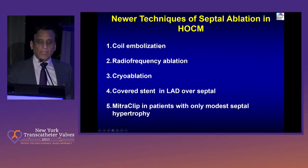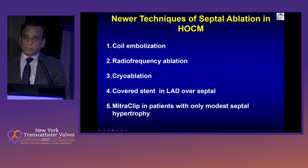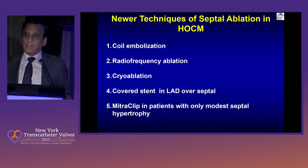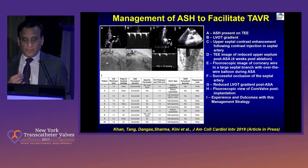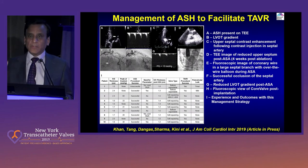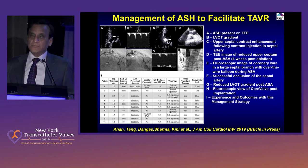There are other techniques also for septal ablation: coil embolization, radiofrequency ablation, cryoablation, and covered stent in the LAD over the septal branch — basically you exclude the vessel. Also, mitral clip has been done in patients with only modest septal hypertrophy, basically treating the regurgitation. Now, septal ablation is also being done in patients with aortic stenosis with a TAVR and a septal bulge. We published our patient series of ten patients who have real septal hypertrophy where you're worried about the valve popping out — do the septal ablation, wait one month, then do the TAVR. Also, septal ablation is being done in some cases with TMVR to decrease neo-LVOT obstruction.